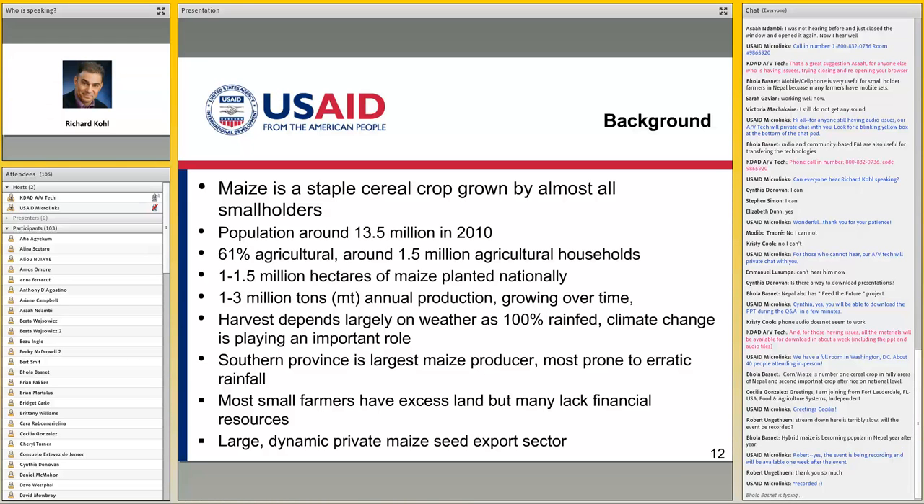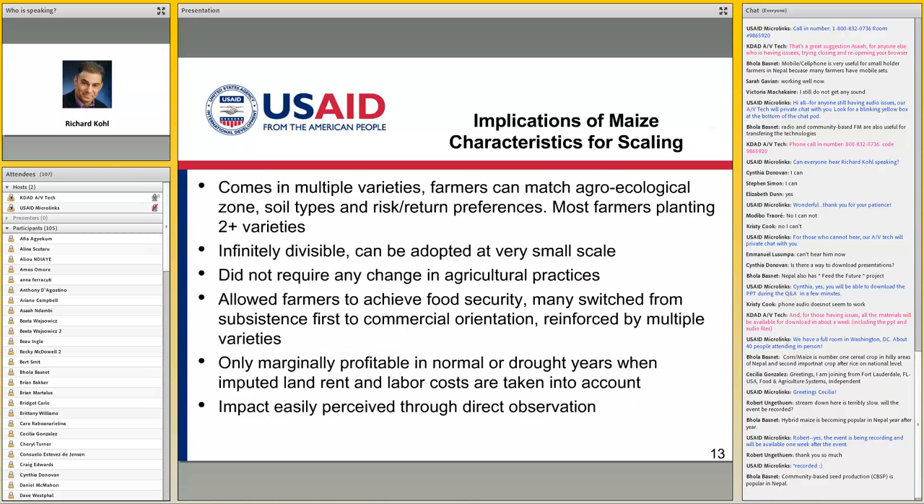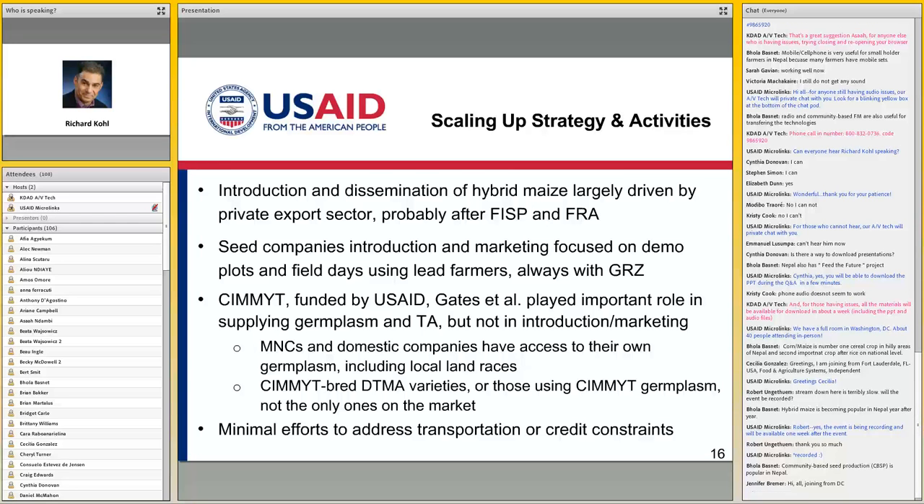These companies did not move into Zambia to produce maize seed for Zambia. For many years, they didn't really sell much maize seed in Zambia — they were exporting to South Africa, Zimbabwe, and all the countries in the region, as far up as Kenya and Tanzania. Zambia has traditionally not been food secure in maize; it has traditionally been a large net maize importer. There were droughts and adverse weather conditions in the early 2000s, particularly around 2000-2001 and 2005-2006, which spurred the government to take action, aiming to become food secure and food independent.